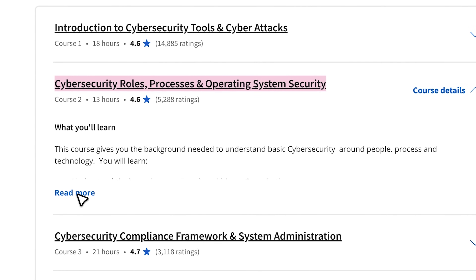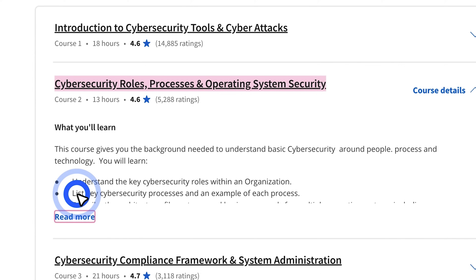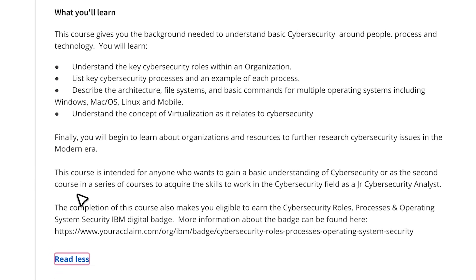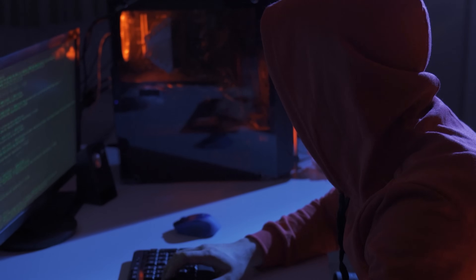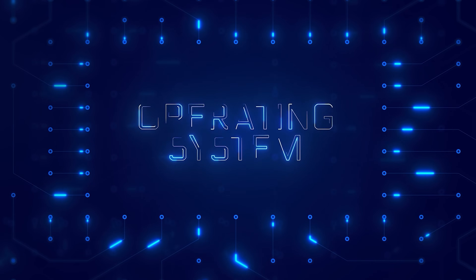The second course is Cybersecurity Roles, Processes, and Operating System Security. This course helps you understand the basics of cybersecurity by covering roles in organizations, key processes, operating systems, and the concept of virtualization.